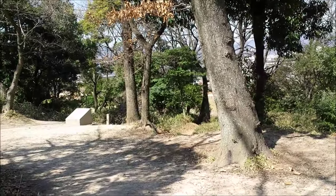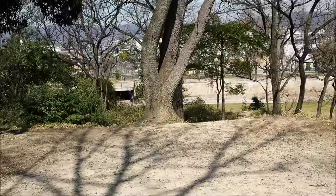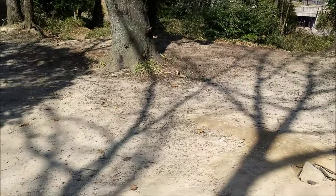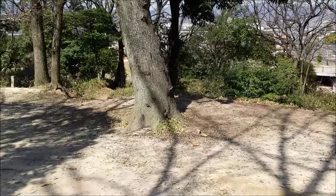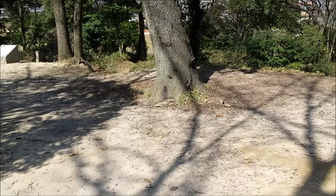They actually did a huge archaeological dig here in the late 80s, early 90s. So they've done a really cool kind of setup and they've actually got a really good museum, which unfortunately is closed today.